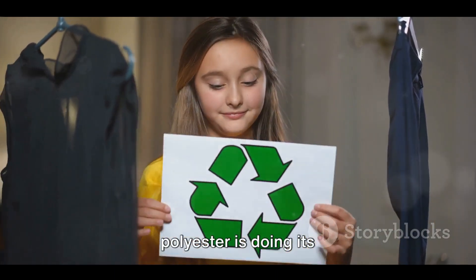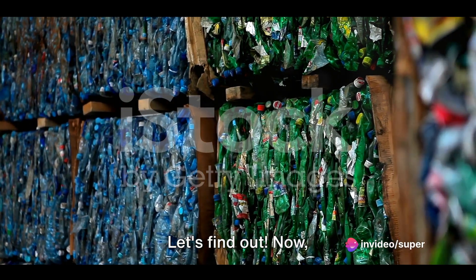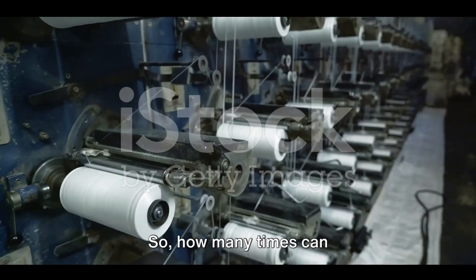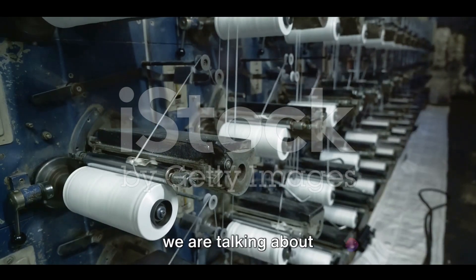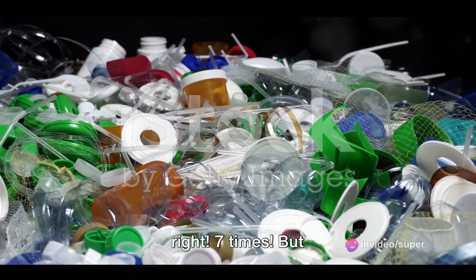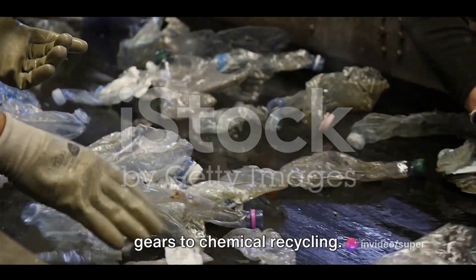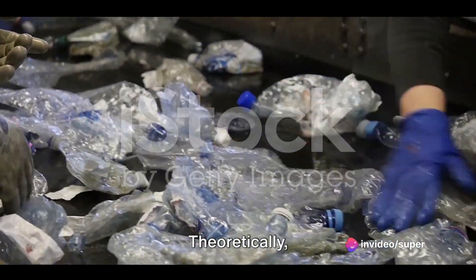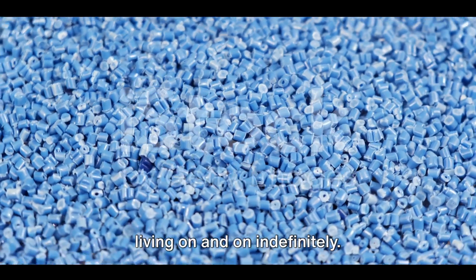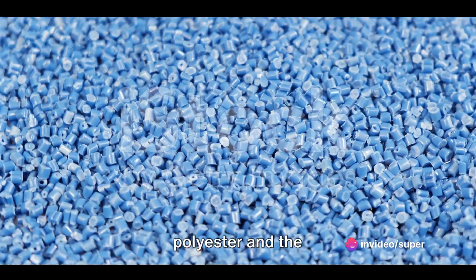How many times can we actually recycle polyester? If we are talking about mechanically recycled polyester, it can take on up to 7 new lives. But with each recycling process, the plastic chains become shorter and weaker, thus reducing the quality of the material. Chemical recycling is where things get really exciting — theoretically, chemically recycled polyester can be recycled indefinitely. However, the number of times it can be recycled depends largely on the quality of the recycled polyester and the recycling process used.